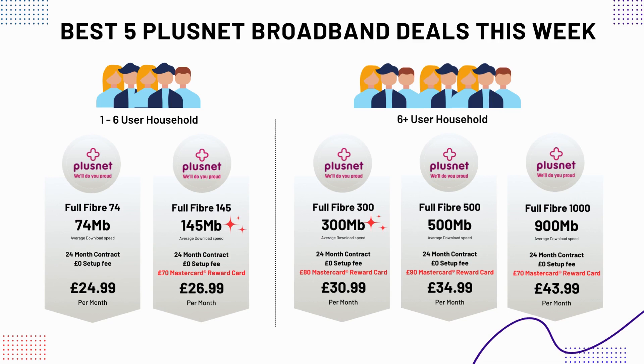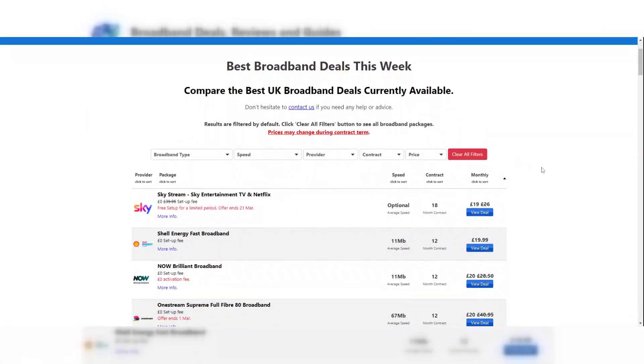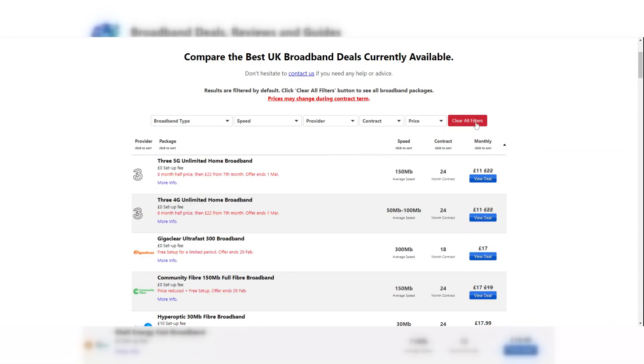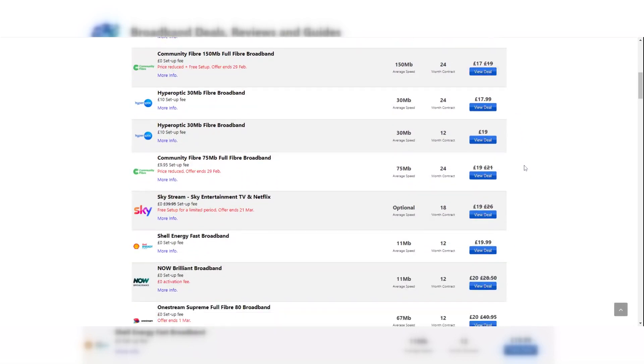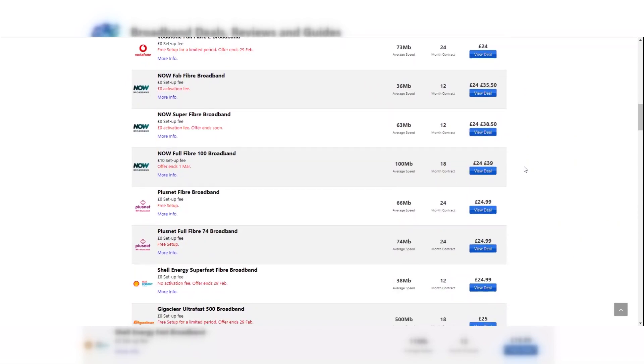Now let's take a look at how to find cheaper alternatives to Plusnet. Use the link in the description to view the best Plusnet deals and compare them against the best deals from other broadband providers. You can also compare the best broadband and TV bundle packages, mobile broadband, monthly rolling broadband packages with no contract, and many others. Use the clear all filters button to view all available deals. We compare over 100 broadband deals from UK providers such as Sky, BT, Vodafone, Virgin Media and many others.